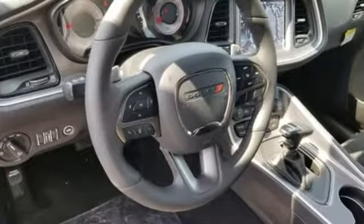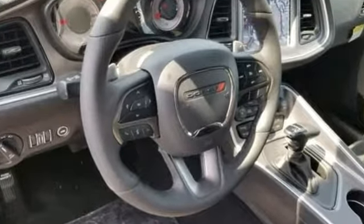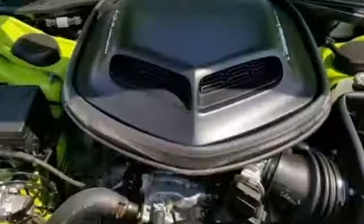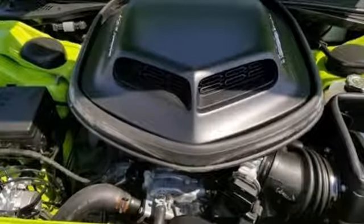Streaming audio, power heated mirrors, front heated and ventilated bucket seats, configurable instrument gauges, doors and push button start proximity key.